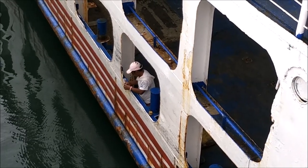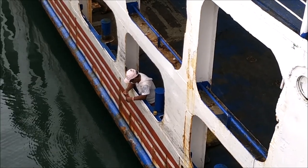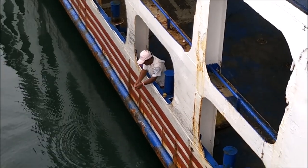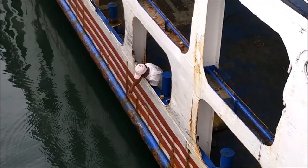He keeps putting stuff on there but I don't see him ever bring a fish up, so I don't know what he thinks he's going to catch. I was hoping he'd catch something just so we'd have it on video for you guys.